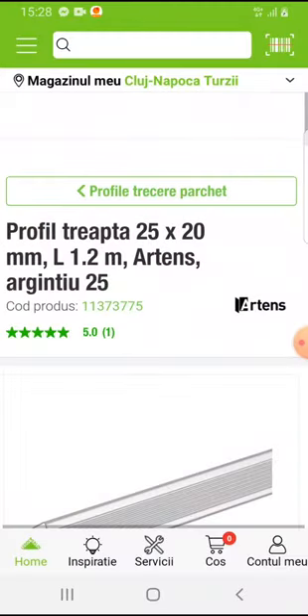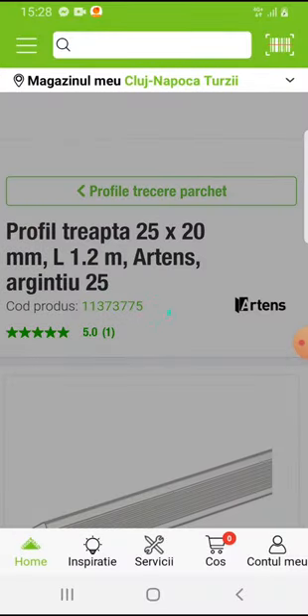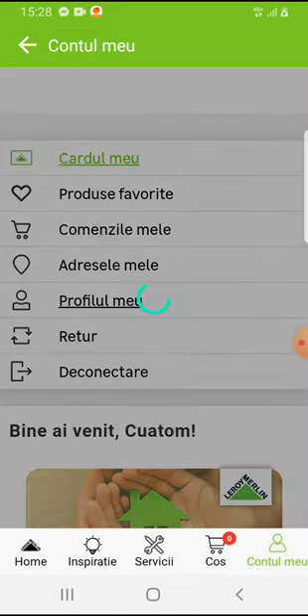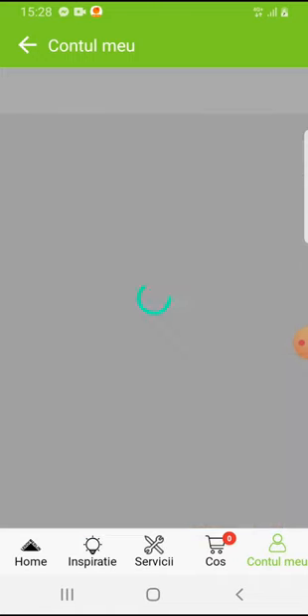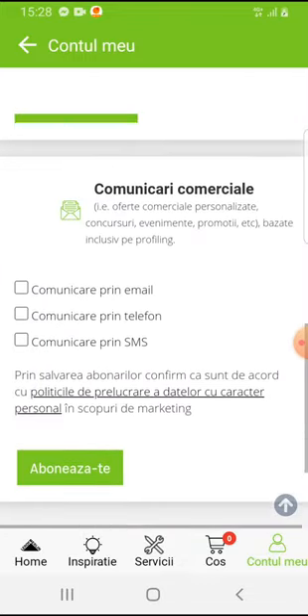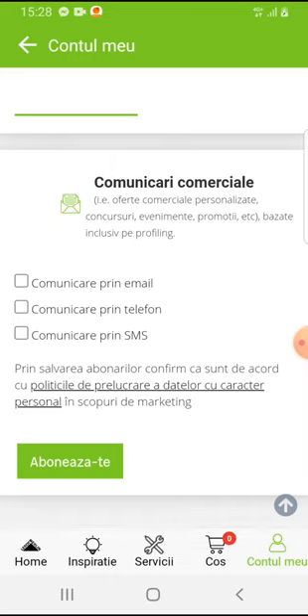So let's jump into it. Open the Laura Merlin app, then go to the bottom right corner on your profile. Select your profile — tap on it — then scroll down to the bottom. Here you can see you can select to get news through email, get news through phone, or through SMS.